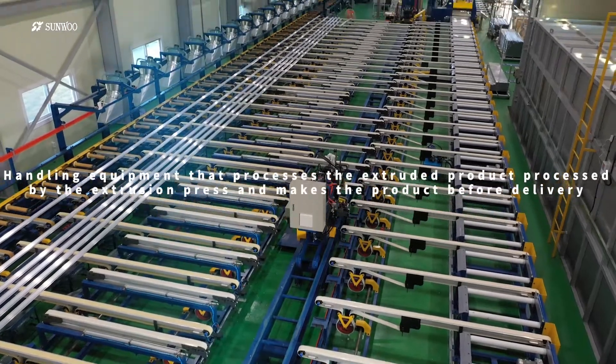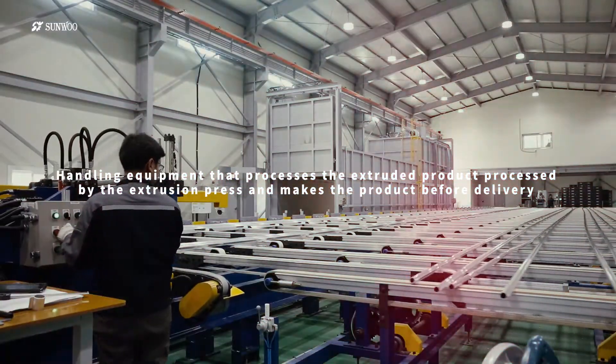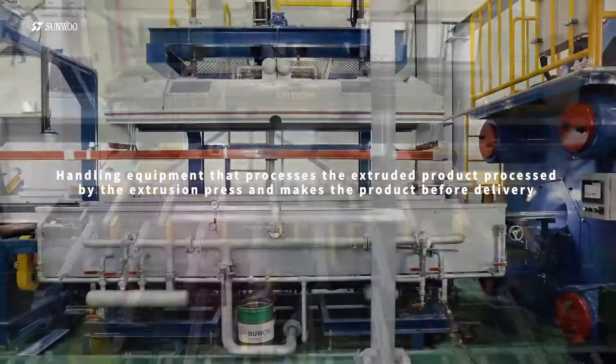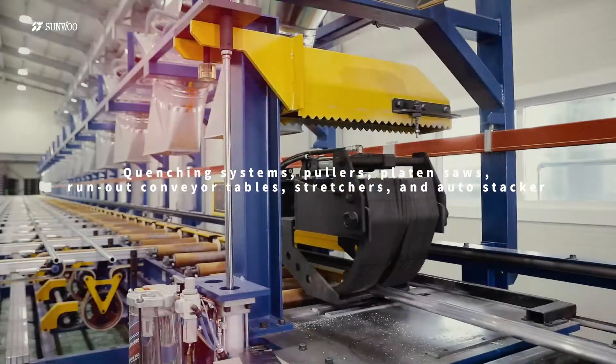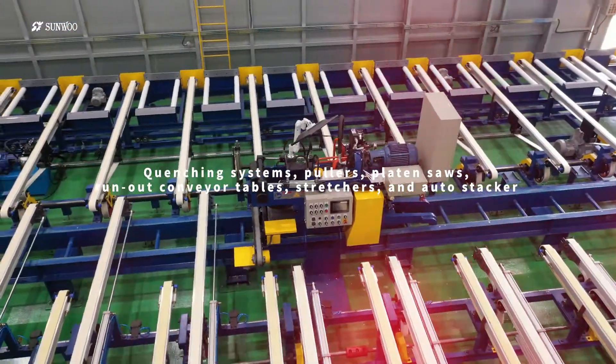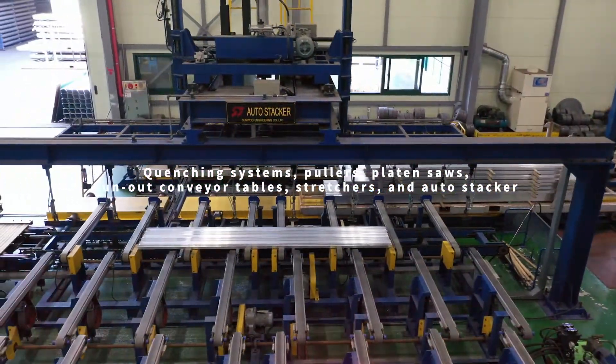The handling equipment is a facility necessary for the entire operation of processing the extruded product processed by the extrusion press and making the product before delivery. It includes quenching systems, pullers, plate and saws, run-out conveyor tables, stretchers, and auto stacker.